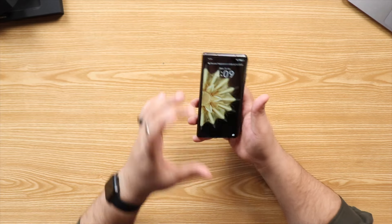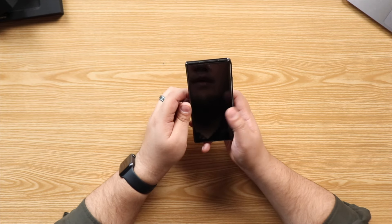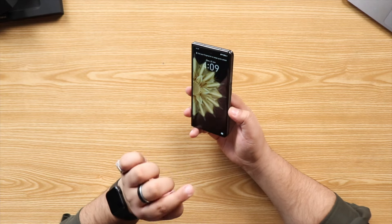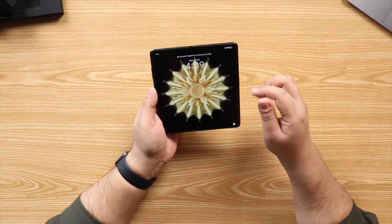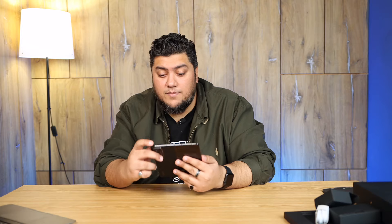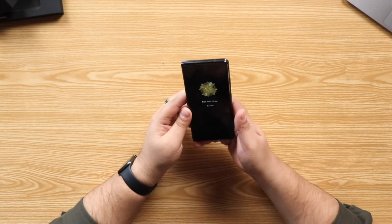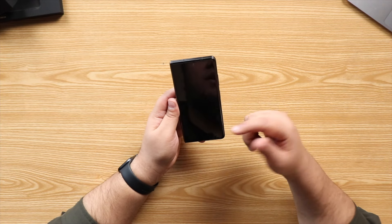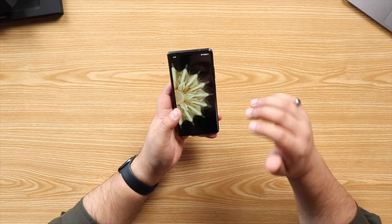Not only does it have a tall aspect ratio, it's also a little wide, which means it's not narrow like the Galaxy Z Fold 5, which really has an unusable front display. Both the front and inner displays are capable of being used with a stylus or pencil. On top of that, both displays are LTPO with 120Hz, meaning they go down to 1Hz to save power when needed and up to 120Hz when required.